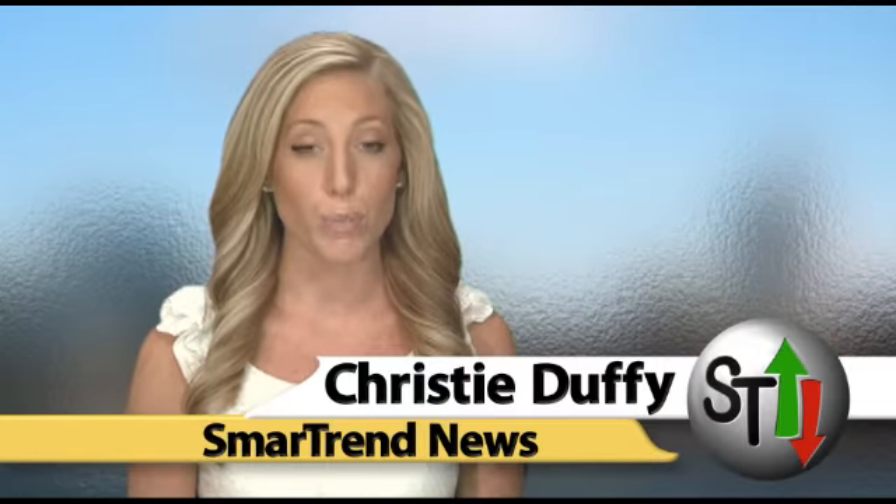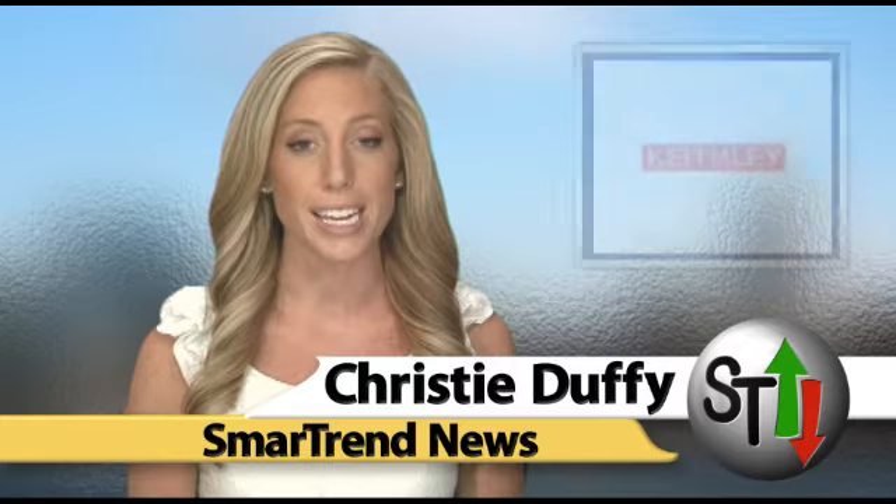I'm Christy Duffy for SmartTrend News. SmartTrend identified an uptrend for Keithley Instruments on June 28th when the stock was at a price of $9.32. In approximately one month, Keithley has returned almost 16 percent as of today's recent price of $10.80.